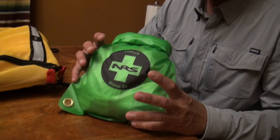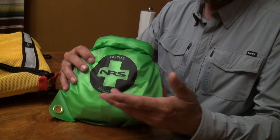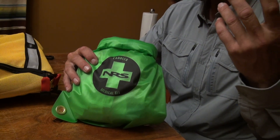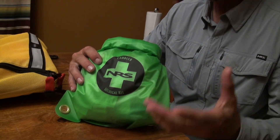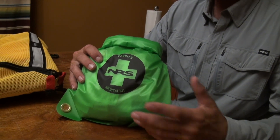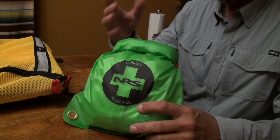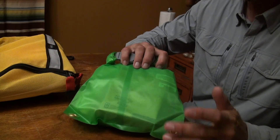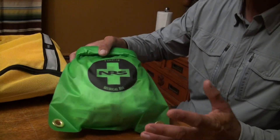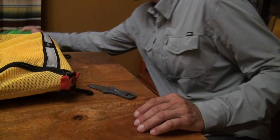Secondly, a good first aid kit — something that will keep your stuff dry. I've got bandages, antiseptic, gauze, and everything you'd need to deal with a cut, puncture, or stab, and even eye drops. This kit pretty much has everything you could need. I used to carry a much smaller one, but I decided to upgrade. This is an emergency paddler's kit — something most people don't have.